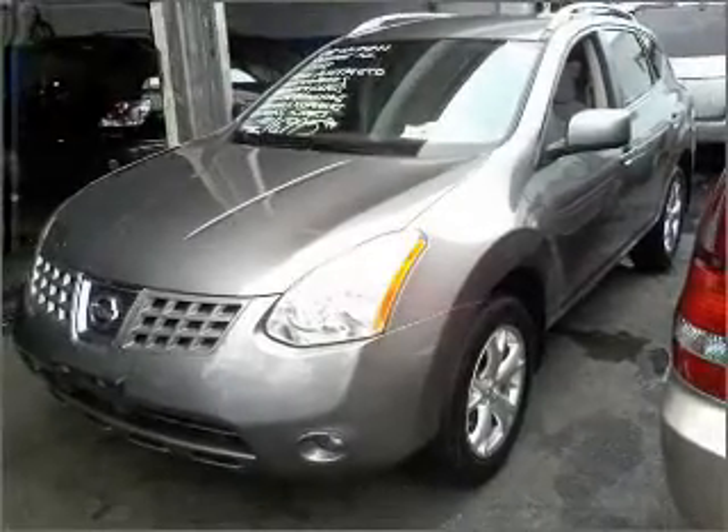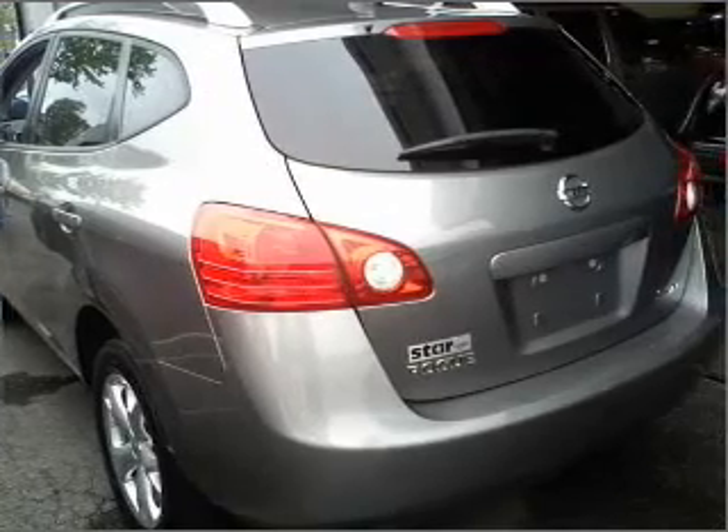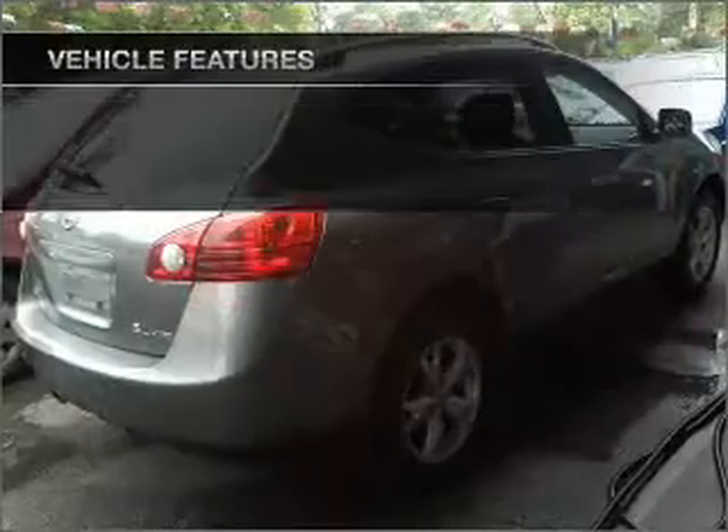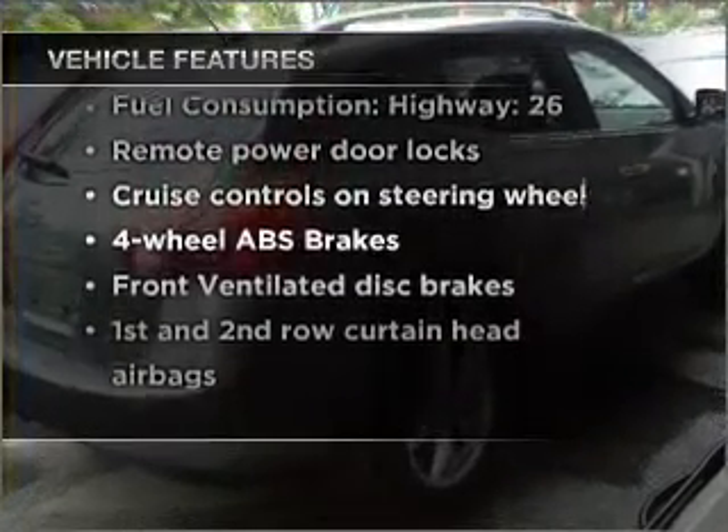A premium sound system is just one of the benefits of owning this vehicle. The anti-lock braking system will help deliver you safely to your destination. And with these notable features, you won't want to miss out on the opportunity to own this amazing ride.